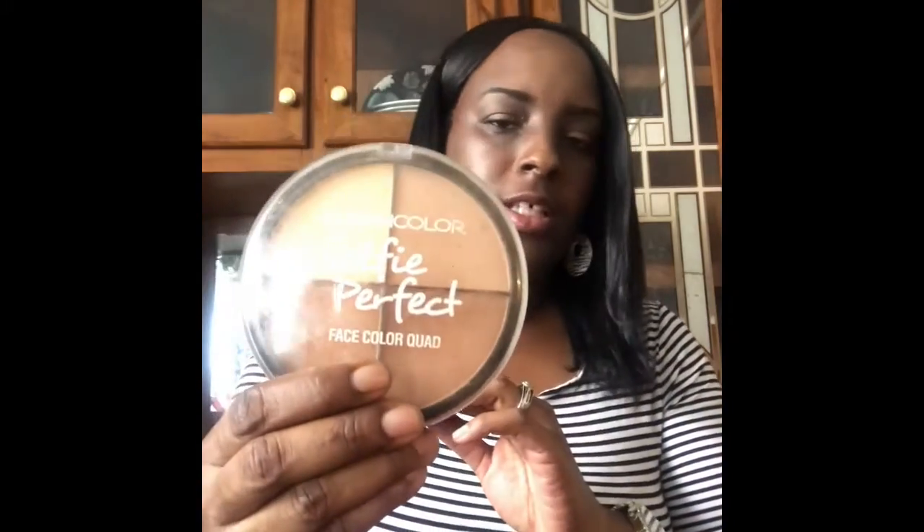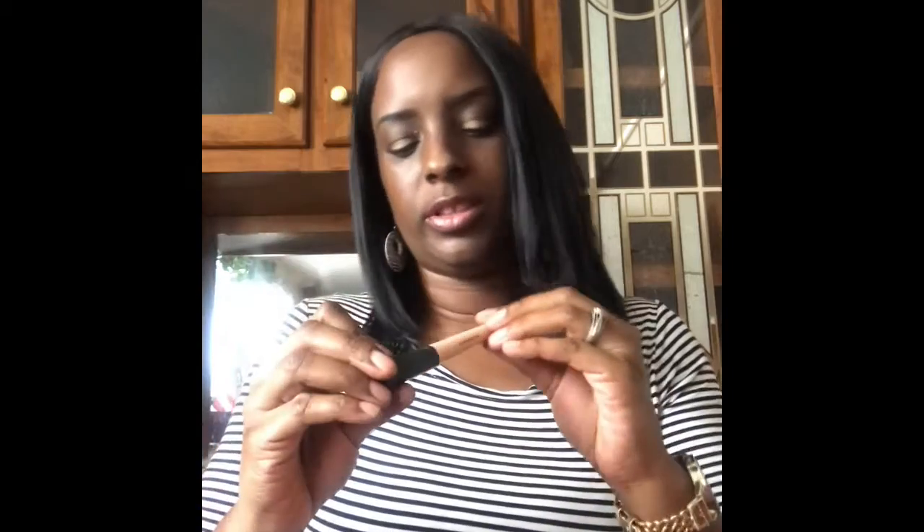That's going to be it for today since we'd be here forever otherwise, but let me try to get through this last bag. I have this called the Selfie Perfect — it has four different face liquid quad colors so you can brighten up. Then I have a concealer from Elf — I love Elf because it is affordable and where it's at.